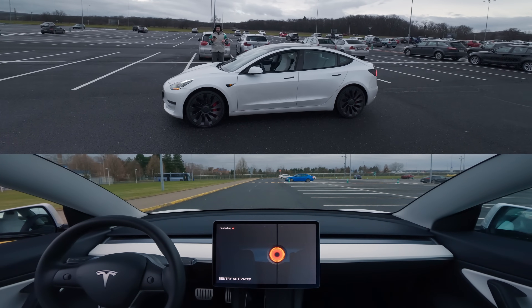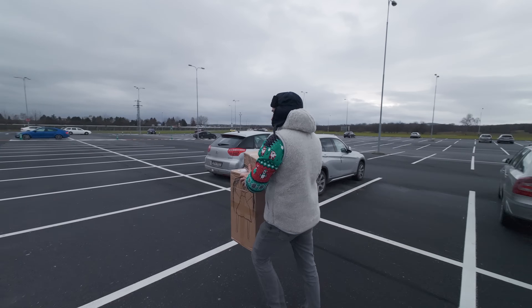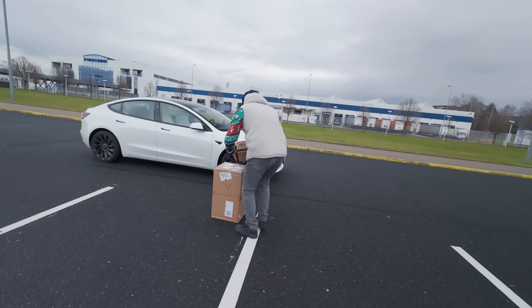Then the European Union steps in to protect us and stops the car immediately, for which we're grateful. Since it's not safe to leave your children unattended, we bring the girl and her cat back for another test.